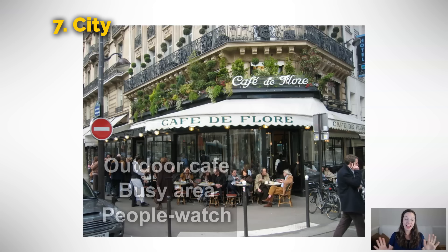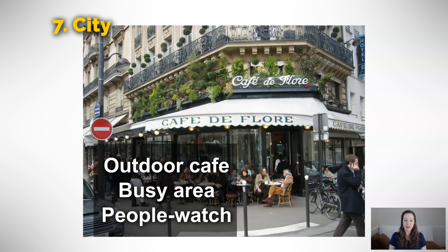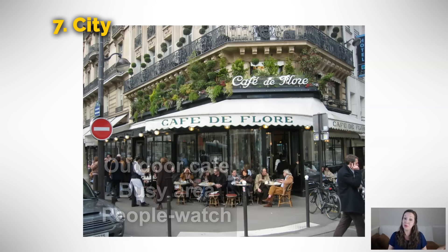This is a lovely outdoor cafe on the corner. It seems like a busy area — there's a lot of people walking around. And because it's a busy area, it's a good place to people watch. Have you ever been people watching before? It's kind of like bird watching, but you just watch people walk by. It's not rude or intrusive, especially if you're somewhere really public. You're just sitting back enjoying a cup of coffee, watching people walk by and enjoying being part of the city.